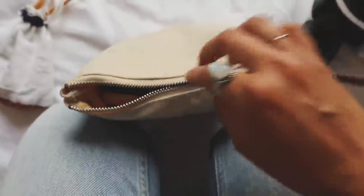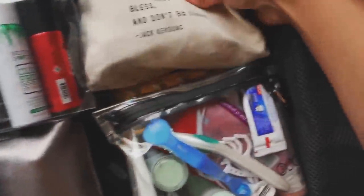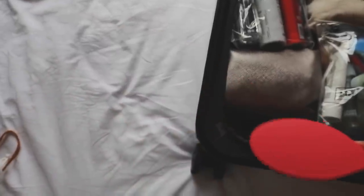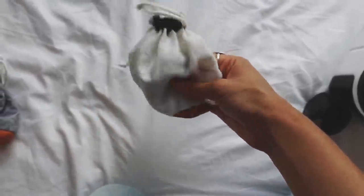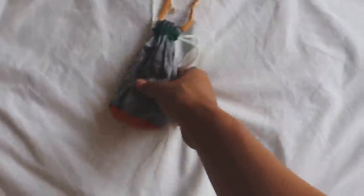This is my electronics bag. I keep all my cords, adapters, my hard drive, and other electronic stuff in here. My MacBook charger doesn't fit super well in the electronics bag, so I just try to fit it anywhere I can find space for it. I also just try to fit my brush anywhere there's extra space. This is my bag for jewelry. And this is my bag for bobby pins, hair ties, headbands, etc.